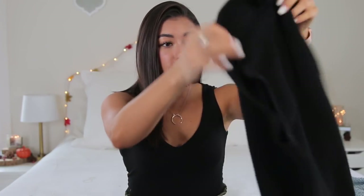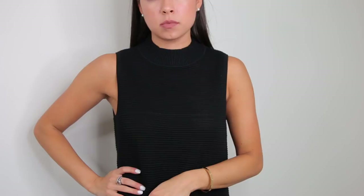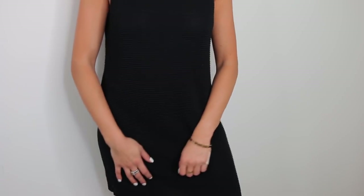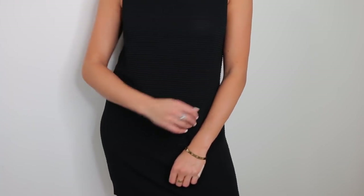The next thing I got is a sweater dress with a high neck and cutouts on the arms — again, just black, very cute. This would be really great with a suede jacket, riding boots, or over-the-knee boots. I also got this in a small.